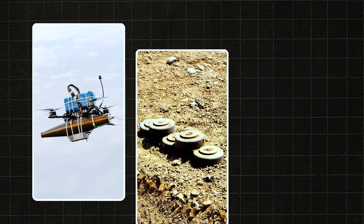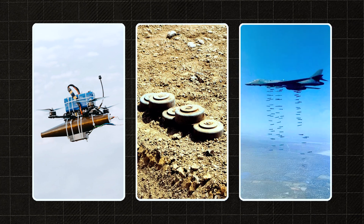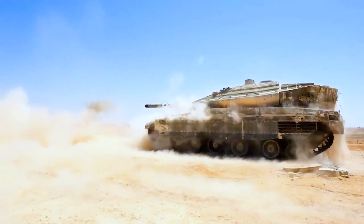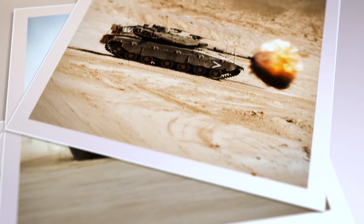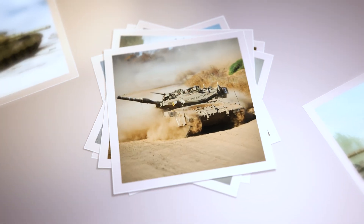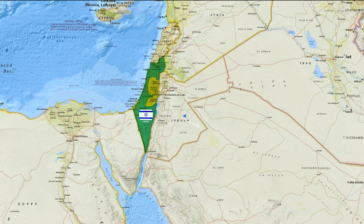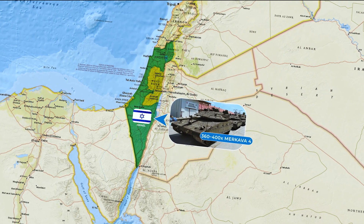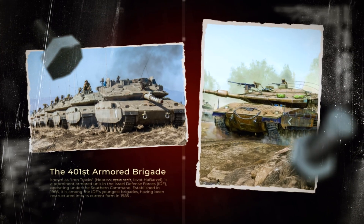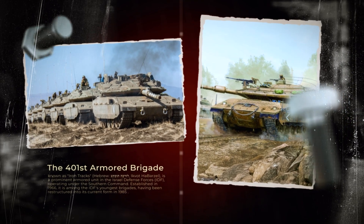That said, the Merkava isn't invincible. FPV drones, mines, and airstrikes remain serious threats. Yet even in these conditions, the tank is one of the most survivable on the battlefield. Merkava is not immortal, but if the enemy hesitates for even a fraction of a second, the tank will strike back and the crew will get a chance to survive. As of 2024, Israel has around 360 to 400 Merkava 4 tanks in active service. These vehicles form the backbone of the IDF's armored forces, especially its elite armored brigades like the 401st.